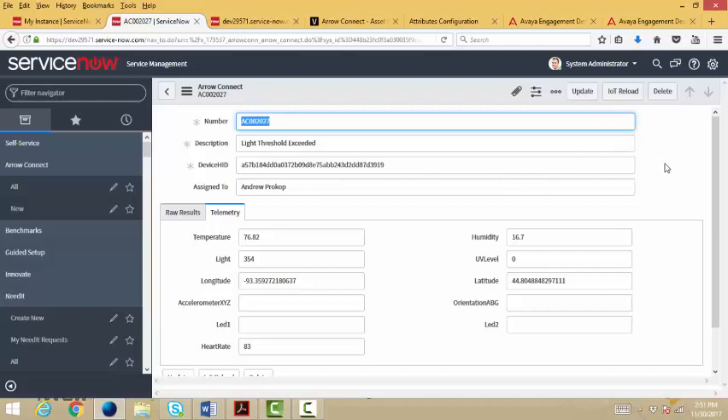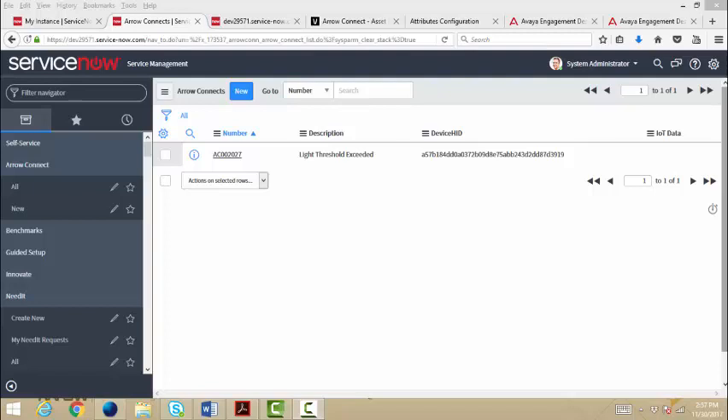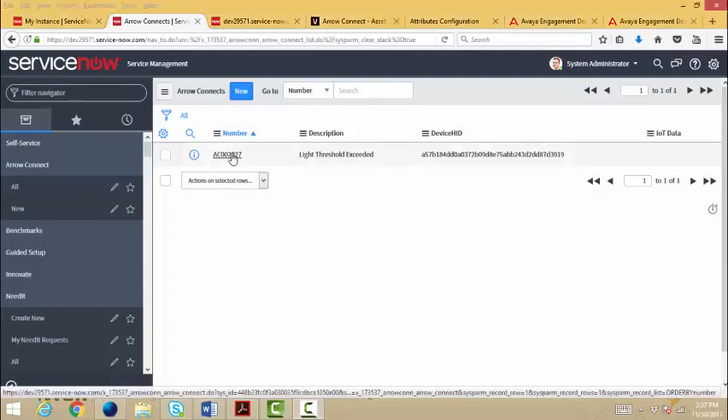As I'm working the problem and time is going on, I can reload the data and ask the sensor for its current value. Maybe I have a technician on site — the technician tries something, and I can say let me reload the values. Now I've repopulated those values. I can get to the point where I realize the problem is fixed or not fixed, and maybe I need to escalate it to the next level. To demonstrate the dynamic aspect, I'm going to close the form and reload it.